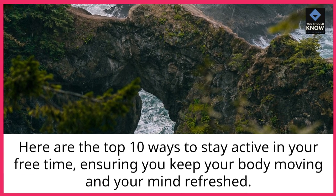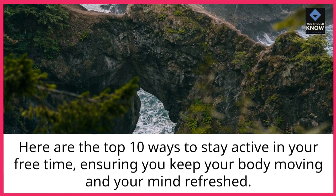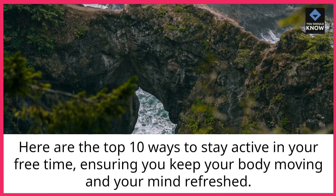Here are the top 10 ways to stay active in your free time, ensuring you keep your body moving and your mind refreshed.